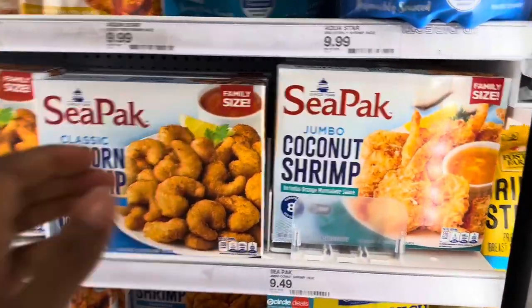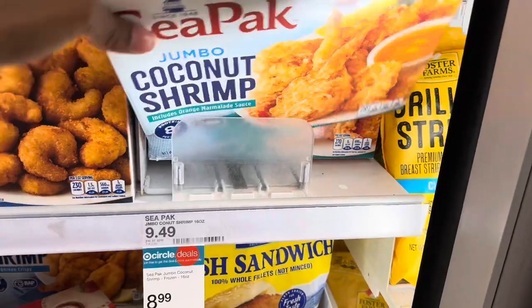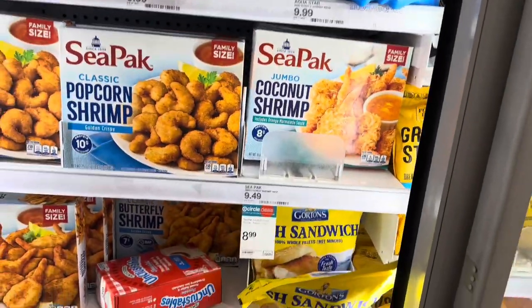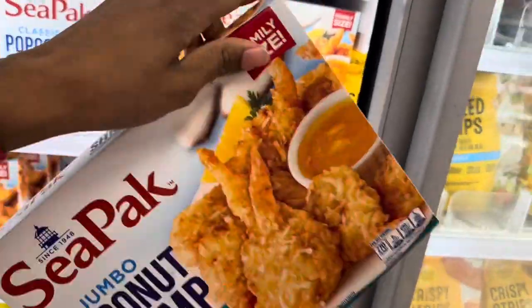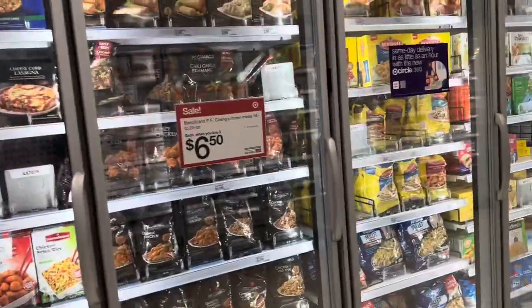I'm going to get one of these jumbo coconut shrimp bags — $8.99, on sale — which is pretty much the same price as Winco. My husband loves the jumbo coconut shrimp so I'm going to get these for him. Trying to stay under fifty dollars, y'all.